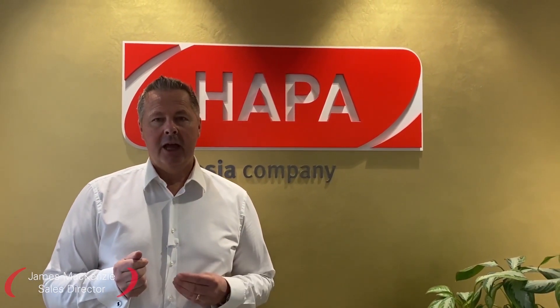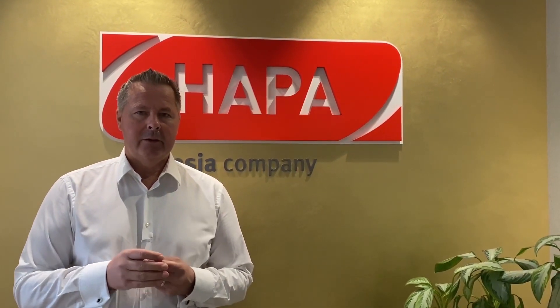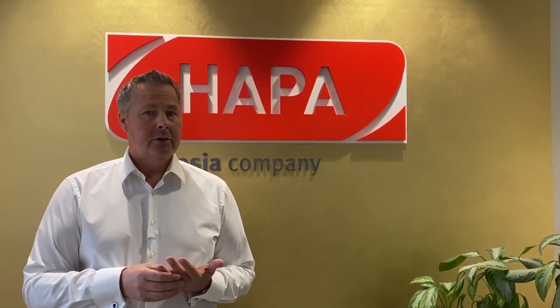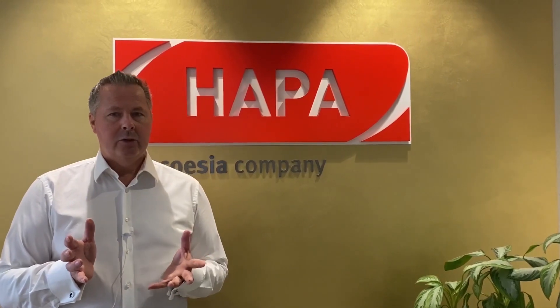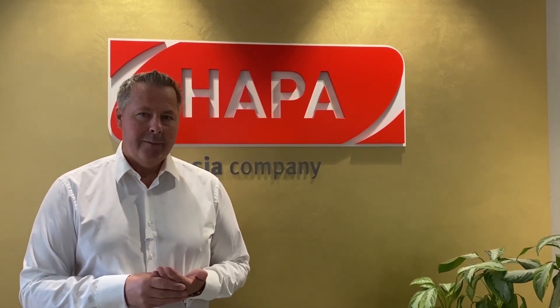Welcome to PAC-EXPO Connect Live and indeed welcome to HAPA. Today we're going to be talking about late-stage customization. We're also committed to taking a close look at our blisterjet technology. We won't make a factory tour in this event, but if you'd like to see the factory tour please check out our web 4.0 video.